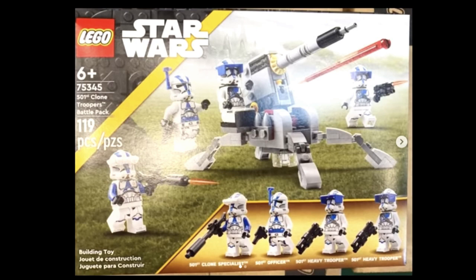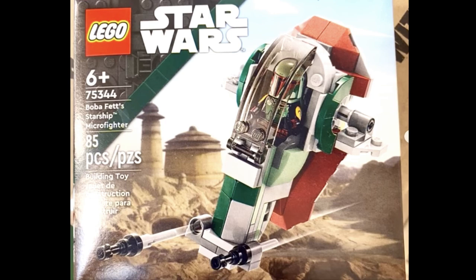The third set is that Microfighter — Boba Fett's Slave 1. Maybe if I was 10, my parents would say we're not buying you Slave 1, and they'd buy me this Microfighter instead. I wonder if any parents will do that this year. This is a good stocking stuffer.